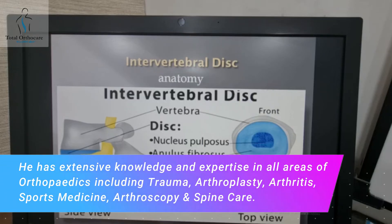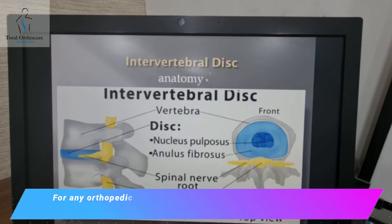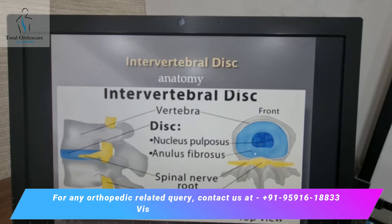The intervertebral disc is a soft cushion between the two vertebrae which works like a shock absorber in the lower back and provides flexibility to the neck. It is made up of two components: the central jelly-like part which is called the nucleus, and a tougher outer layer which is called the annulus.